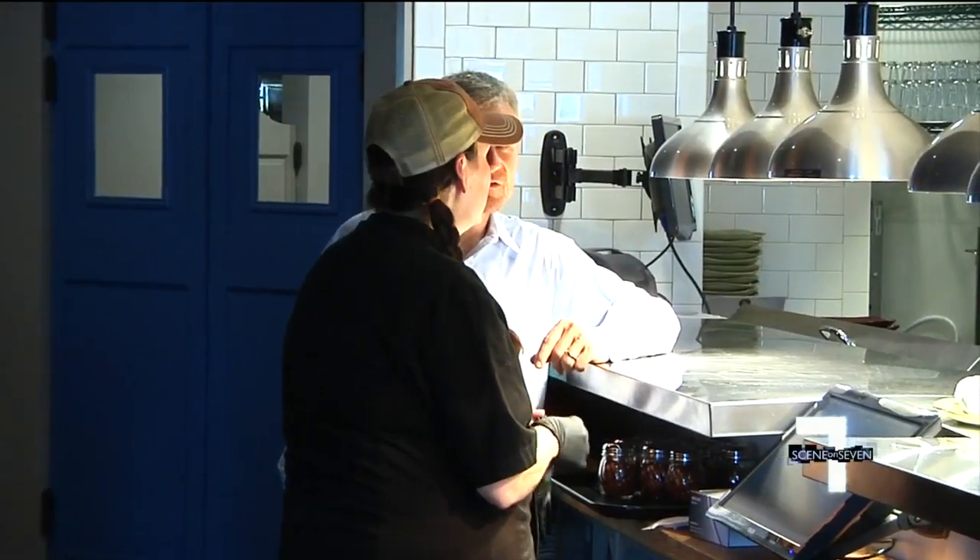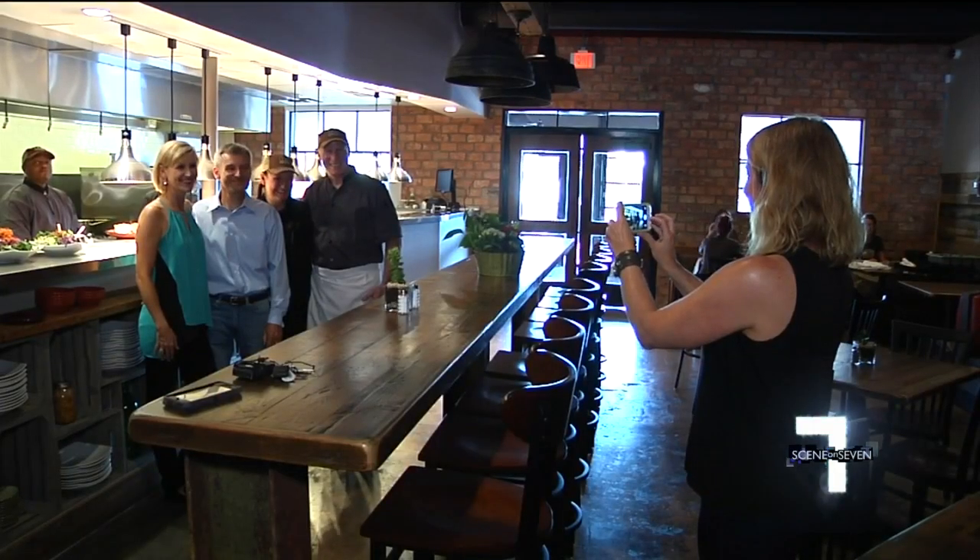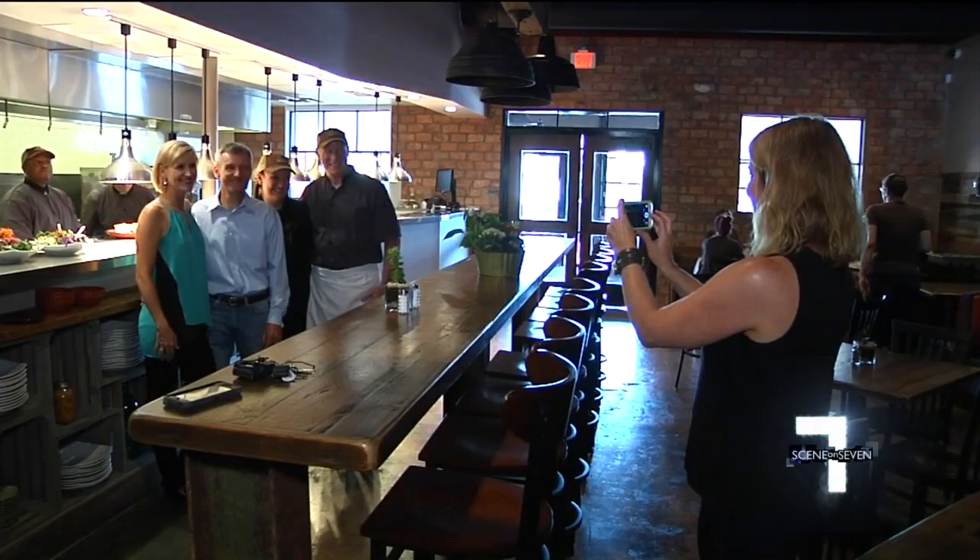With over 100 combined years of food industry experience, including at Whole Foods, the restaurant's been a long time coming for restaurateur Kevin Feeney, his sister Karen Feeney, and her husband John Farrell.